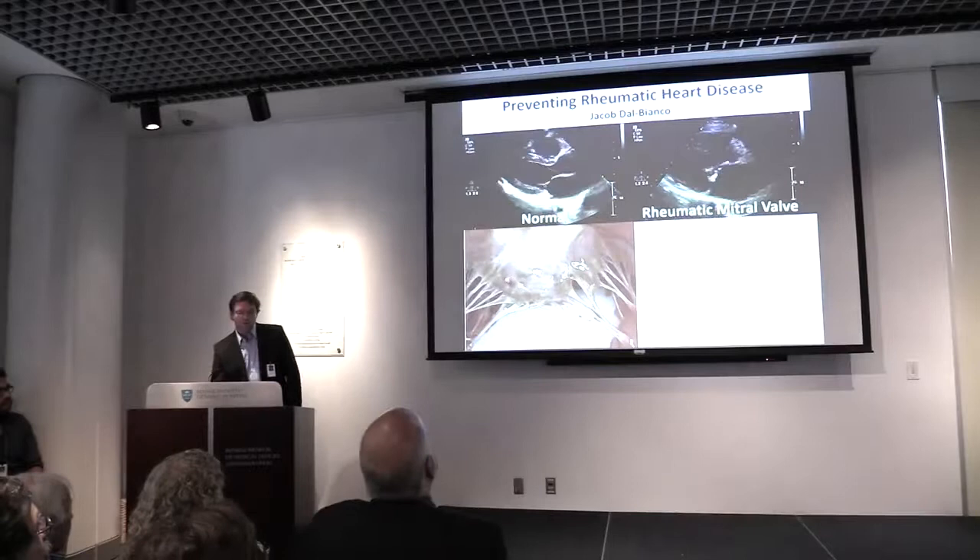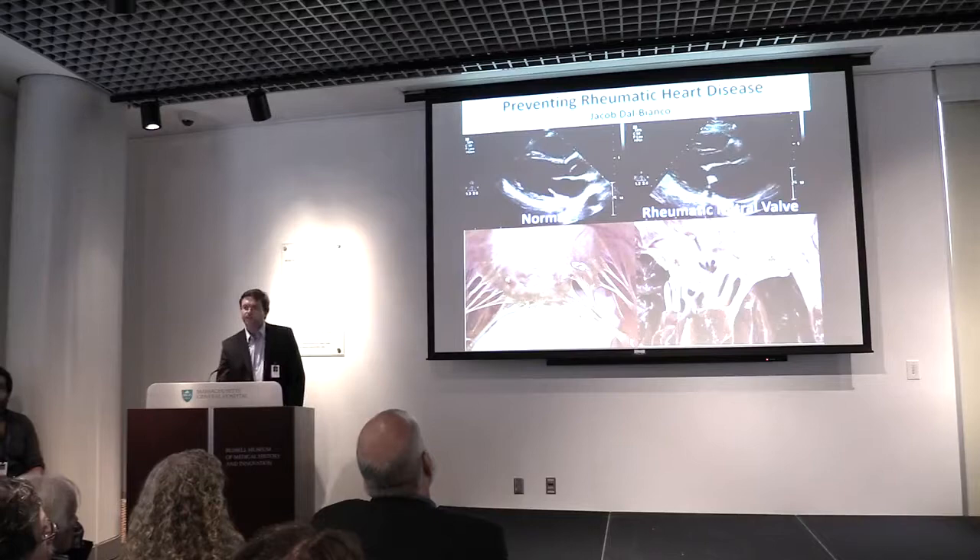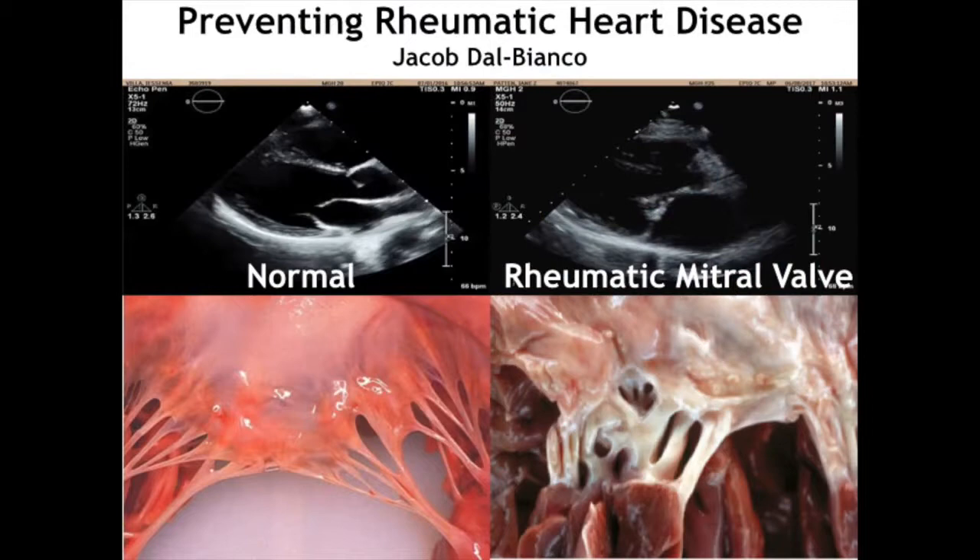Here is a photo of a mitral valve that's normal — it's thin and smooth. And this is a rheumatic mitral valve. The leaflet is thick, it is stiff, and it is scarred. So why do leaflets that look like baby skin change to elephant skin?